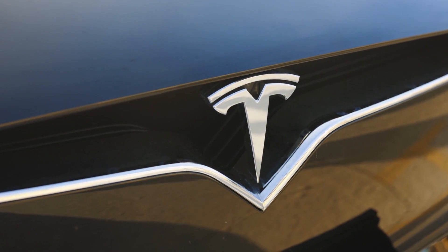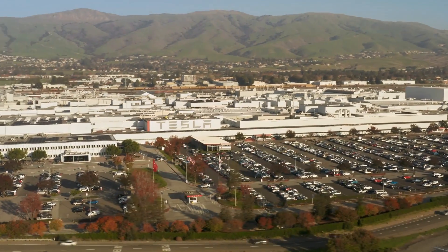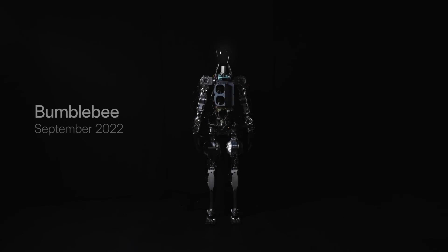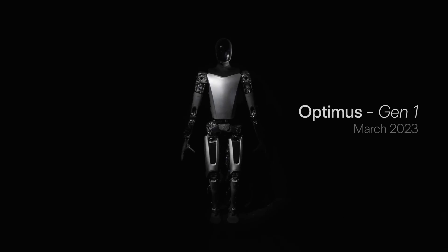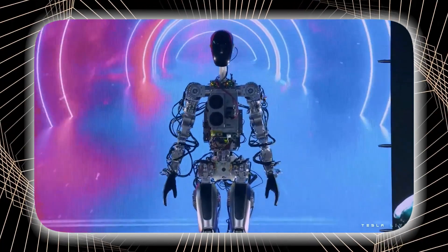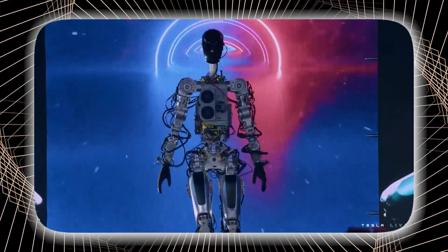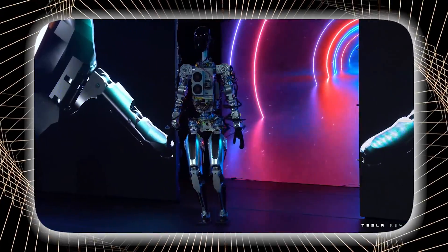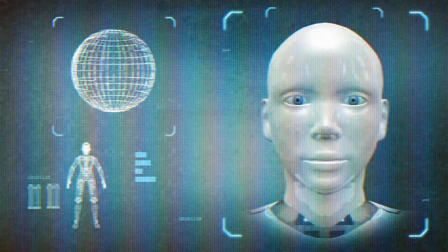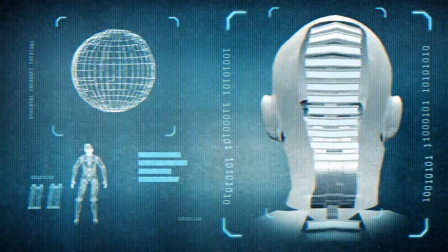Tesla recently made a big announcement unveiling its Optimus humanoid robot generation 2. The progress Tesla has achieved is truly remarkable because just a year ago, in September 2022, Tesla showcased the first prototype of its humanoid robot called Bumblebee at the AI Day event. Back then, the robot was quite basic — it was even unable to move its head, perform complex tasks with its hands, or walk properly. That was just to mark Tesla's presence in the robotics field. Following that, Tesla assembled a strong robotics team and the robot made significant improvements compared to the previous prototype unveiled at the AI Day event.